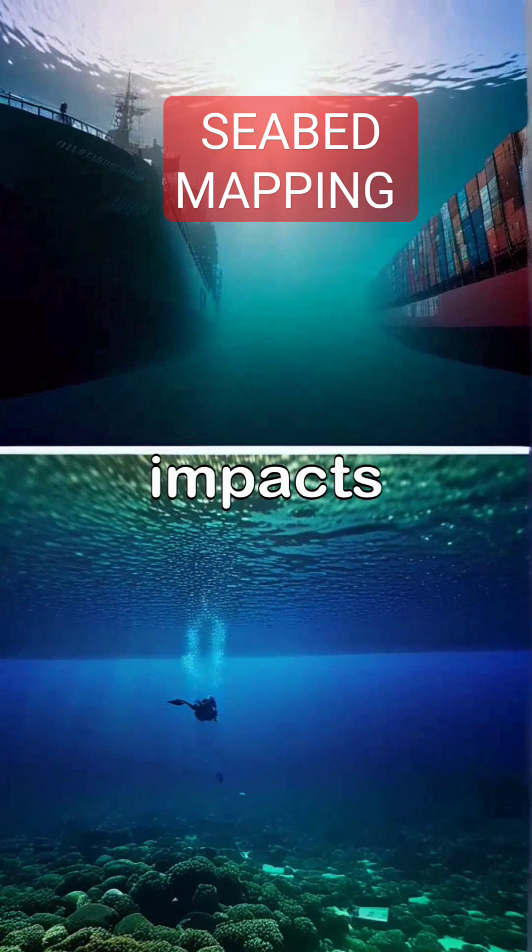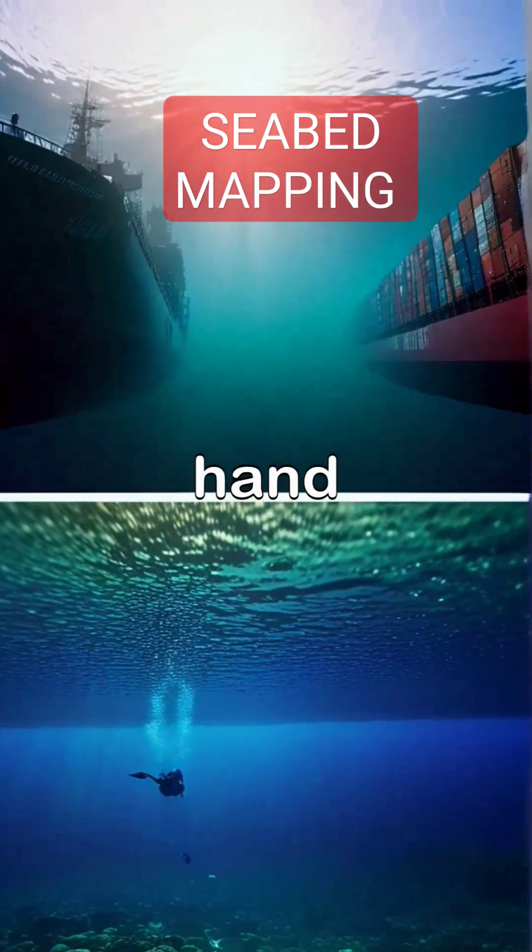businesses can optimize their routes, reduce costs, and minimize environmental impacts, showcasing how technology and marine science work hand-in-hand.